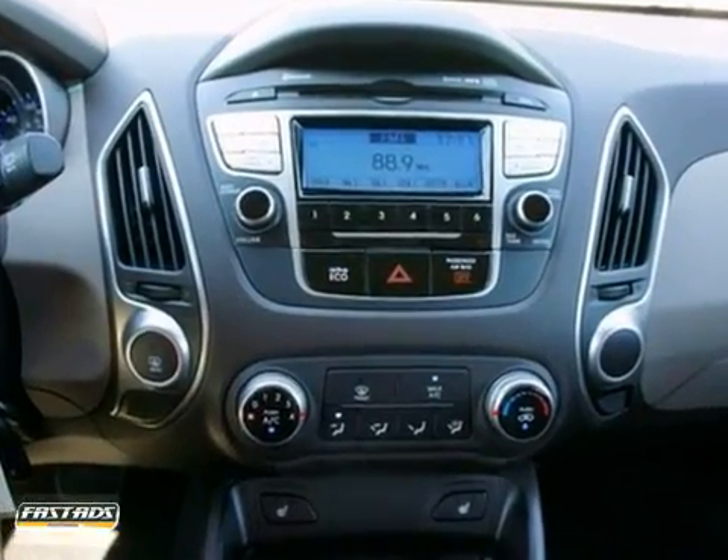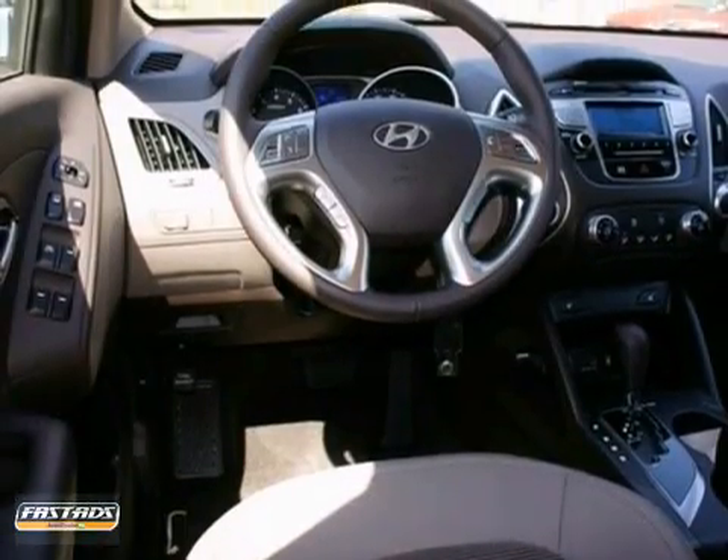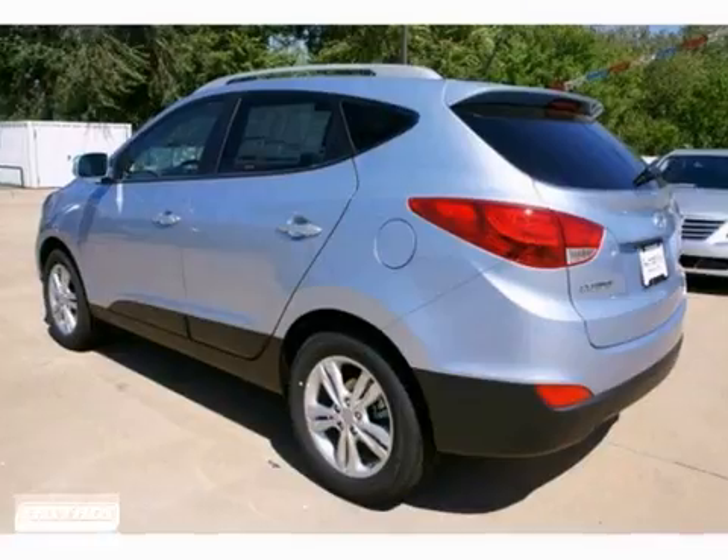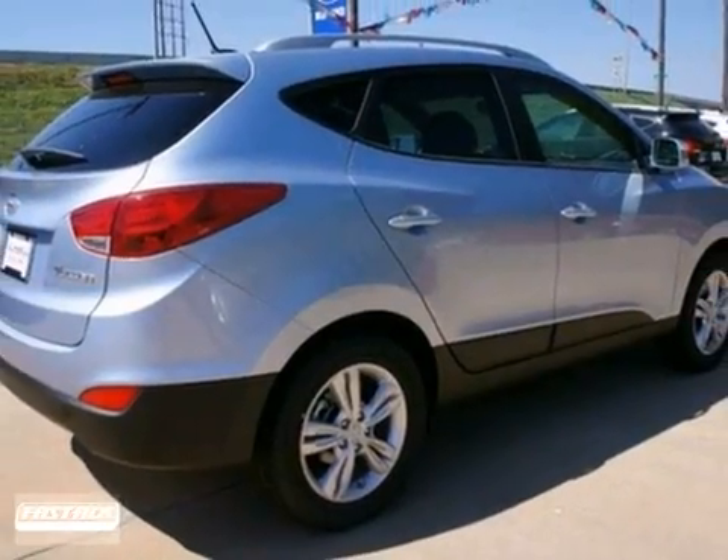The rear spoiler and privacy glass only make it more appealing. And with its unique styling and spacious interior, this Tucson is certain to fit all your needs. Stop in for a test drive today.